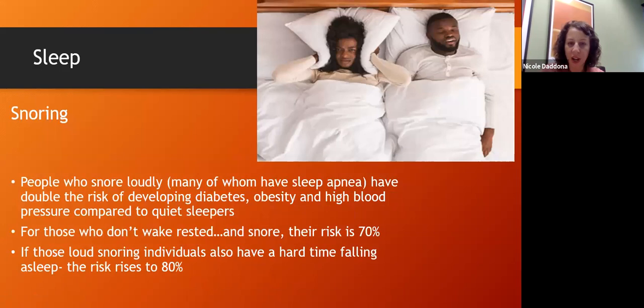Sleep is also important: people who snore loudly — many of whom have sleep apnea, where oxygenation drops during the night — have double the risk of developing diabetes and high blood pressure compared to quiet sleepers. If you snore and don't wake rested, your risk of developing diabetes increases to 70%. If you snore loudly and have a hard time falling asleep, your risk actually raises to 80%. Sleep is our body's repair time, and when it can't repair, it stays in a constant state of stress that contributes to many different diseases.